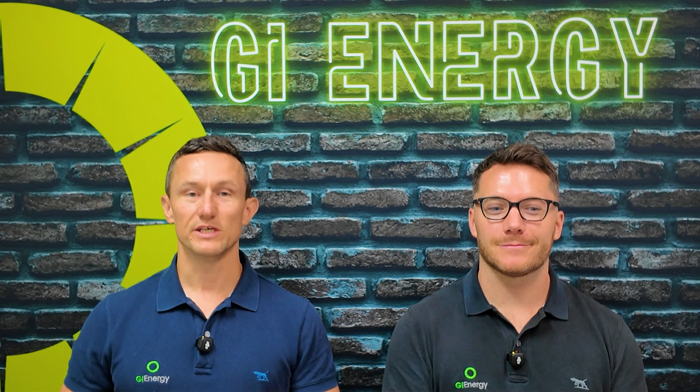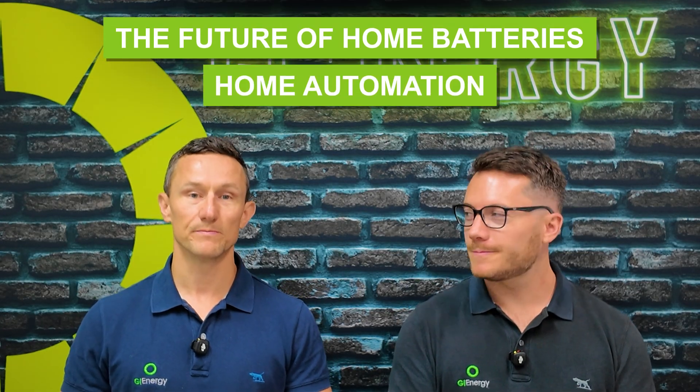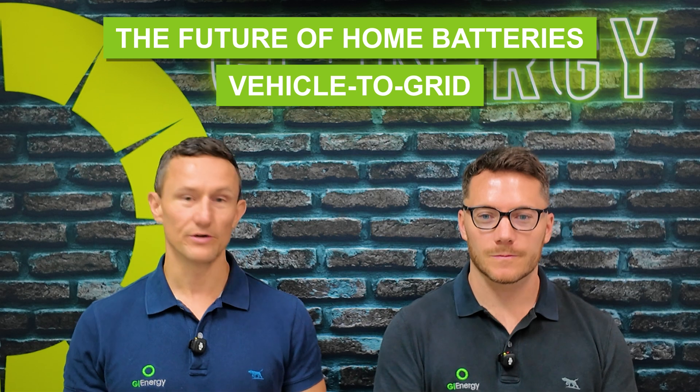G'day everyone, Dan and Matt here again from GI Energy. Today we're talking about the future of home batteries, home automation, vehicle to grid, and all of those fun things.